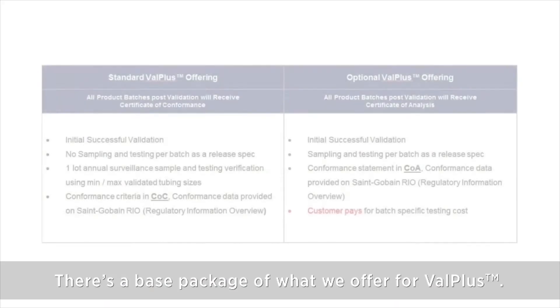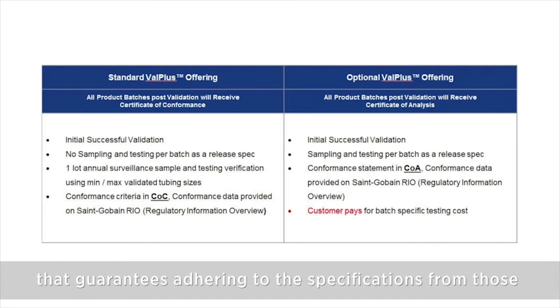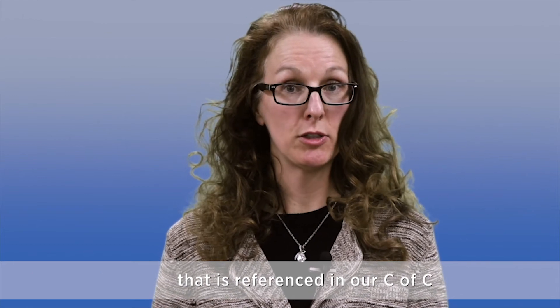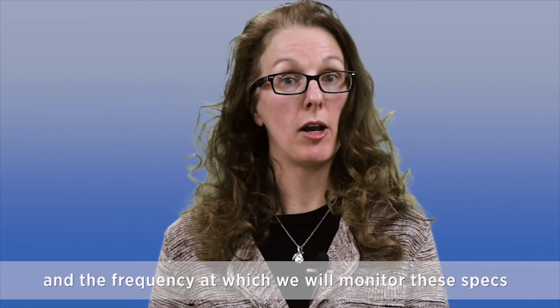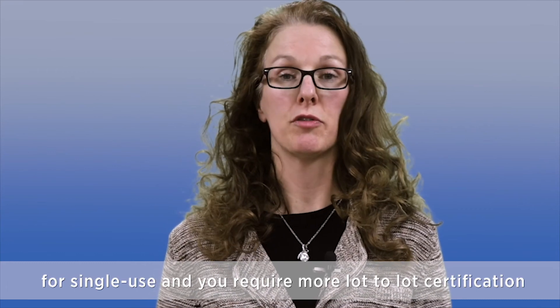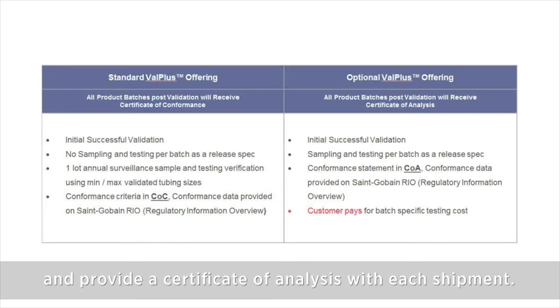There's a base package of what we offer for Valplus. We offer a certificate of conformity with each shipment that guarantees adherence to the specifications from USP85, USP788, and ISO11737. We also have a regulatory information overview document, referenced in our certificate of conformity, that outlines the test specifications and the frequency at which we will monitor these specs on an ongoing basis. If you have additional risks in your facility for single use and require more lot-to-lot certification, we also have a certificate of analysis program where we can run lot-to-lot testing for any one of those three tests and provide a certificate of analysis with each shipment.